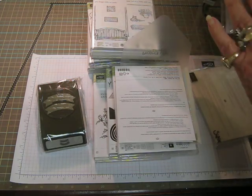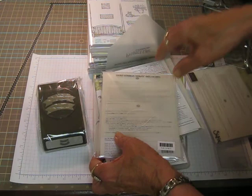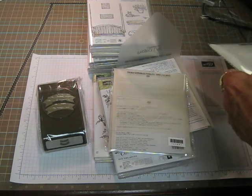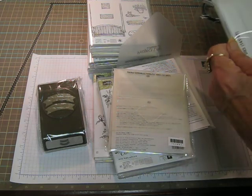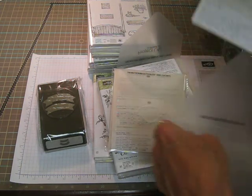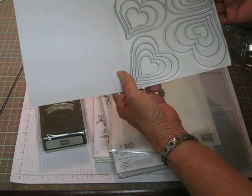This one is the swirly scribbles that goes with these swirly flowers. It cuts out the swirly bird flowers. This one is sweet and sassy framelits dies. That's the hearts. Look how many hearts — one, two, three, four. So that's sixteen different hearts in there.